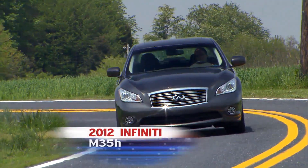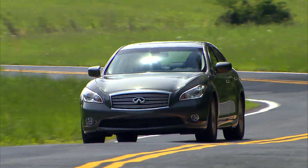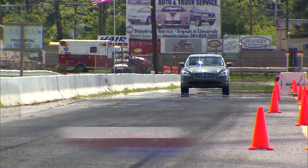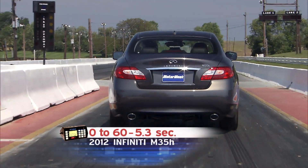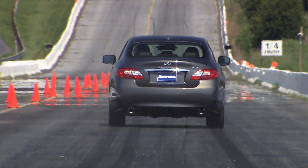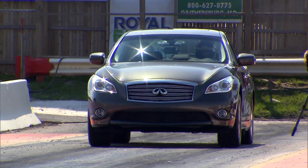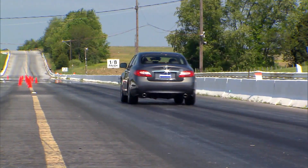The 2012 M35H is Infiniti's first hybrid, and despite being a full hybrid, we were skeptical about the V8 performance part of their claim. But after a 109-mile-per-hour blast down the quarter-mile, we became believers in seconds — 13.6 seconds to be exact. The M Hybrid bolts to 60 in just 5.3 seconds. The car leaps off the line and puts the power down in a hurry. It doesn't take long to drain the 1.4-kilowatt-hours of battery power, however, and then you're left with the gas engine's significantly less torque until the lithium-ion batteries recharge.